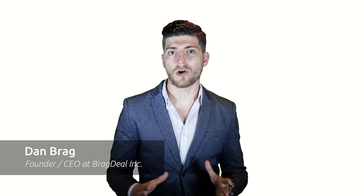Hi, welcome to Bragg Deal. My name is Dan Bragg. You are here today probably because you're looking for a website. Now you understand that a website will advertise you 24-7, a job that nobody else will do for you no matter who you hire.